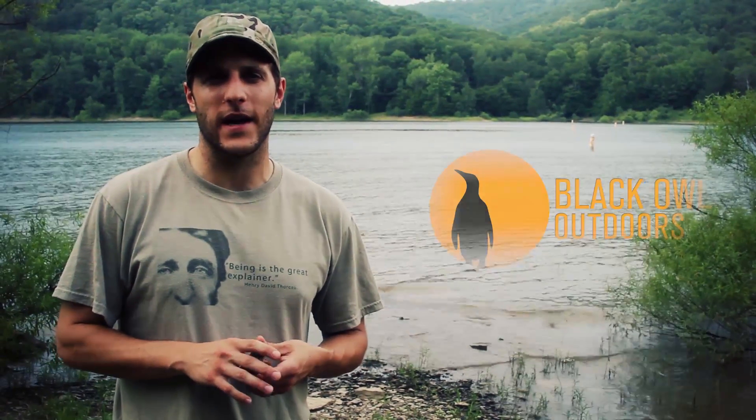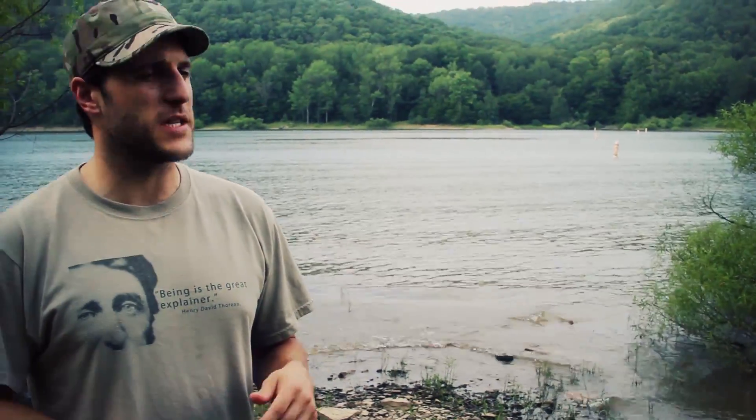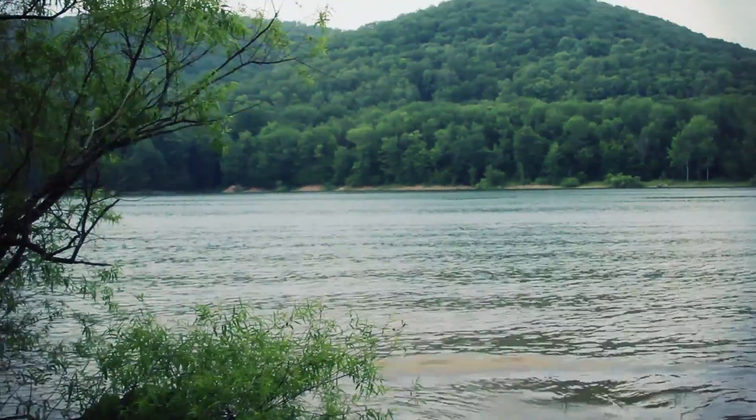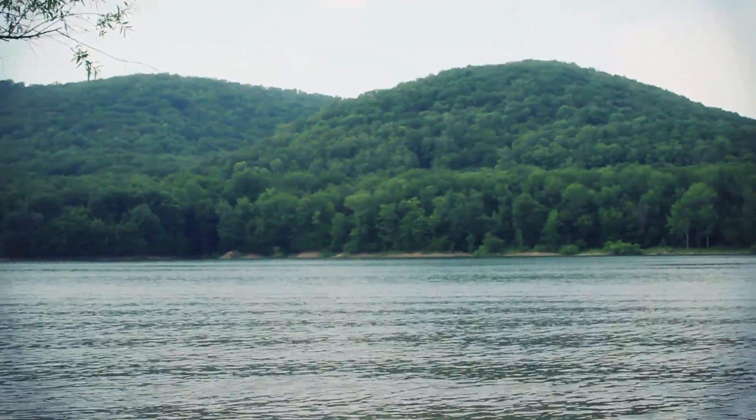Hey, what's up turtles? It's Crick here with Black Owl Outdoors. Behind me right now is Kinzua Bay, which is a bay off of the Allegheny Reservoir in Allegheny National Forest in northwestern Pennsylvania. We're down on this bay just hanging out, Stoney and I are skipping rocks.